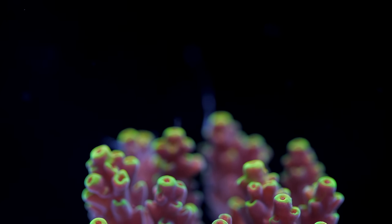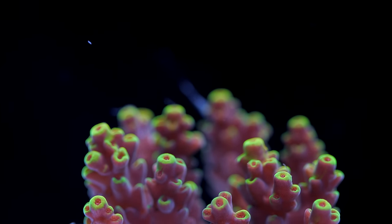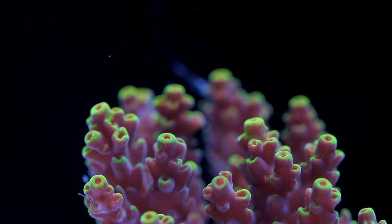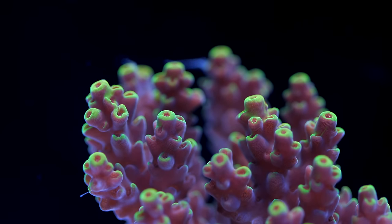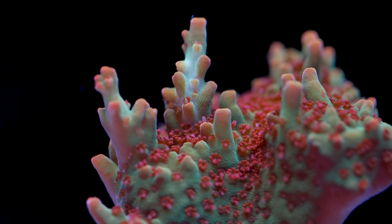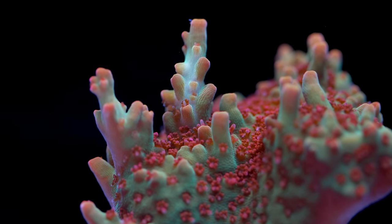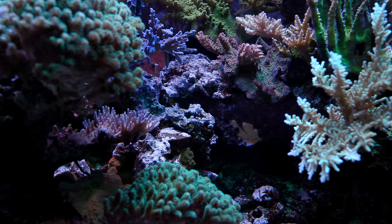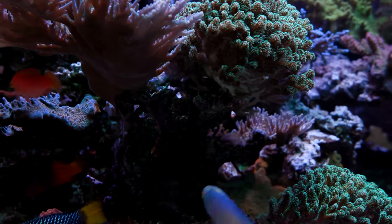Acropora are a genus of small polyp stony corals found in reefs throughout the world. They grow branching colonies that take on a variety of forms ranging from staghorns, alcorns, or even flat tables. Acropora are one of the primary reef building corals and are responsible for a large percentage of a reef's calcium carbonate structure. There is little doubt that Acropora are the crown jewel of the SPS world. No other genus captivates the imagination of hobbyists quite like these fuzzy sticks. People dedicate entire aquarium builds just to grow this coral, as the Acropora dominated SPS tank has become an aspirational goal for many aquarists.